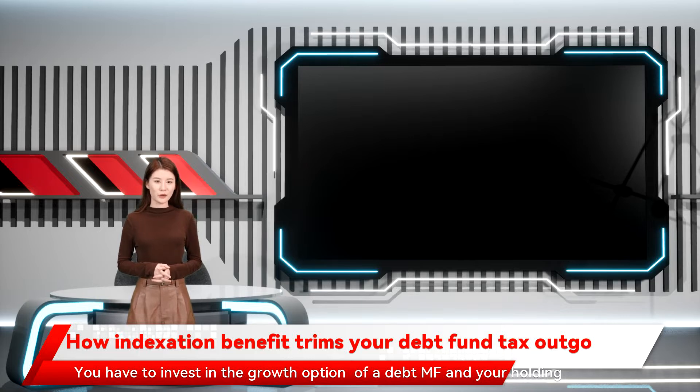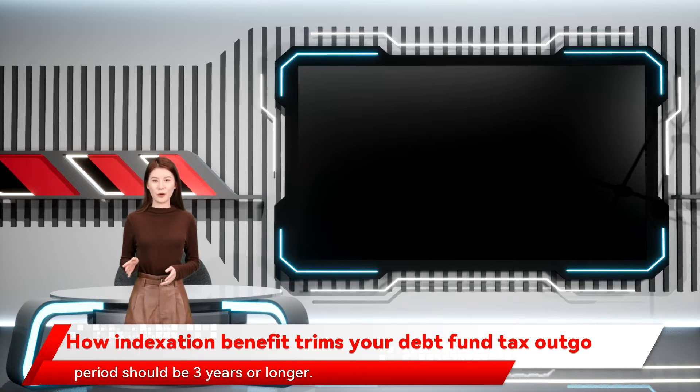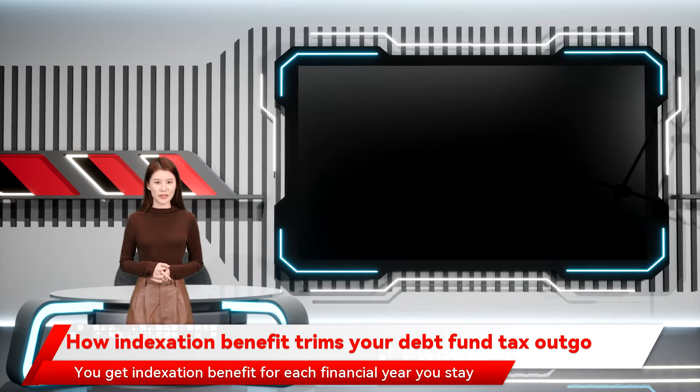You have to invest in the growth option of a debt mutual fund and your holding period should be three years or longer. You get indexation benefit for each financial year you stay invested. Your purchase cost or acquisition cost is indexed up for each financial year you are invested in the fund. Capital gains for taxation purposes is computed as sale price or redemption price minus the indexed cost of acquisition.